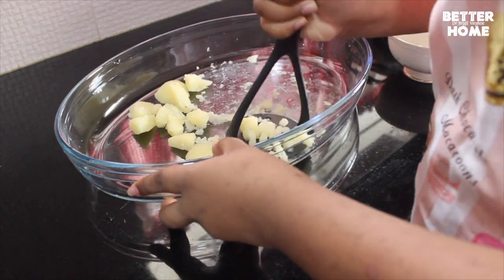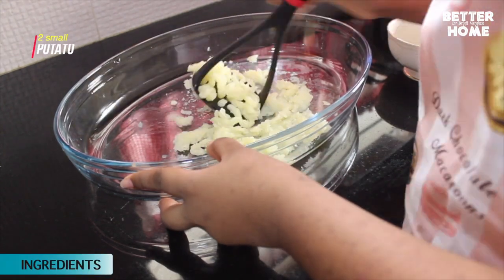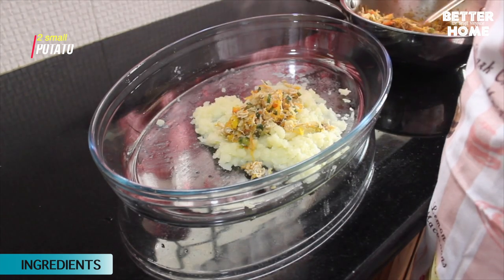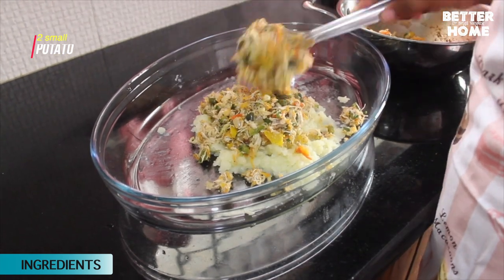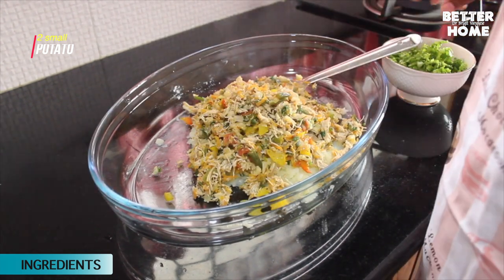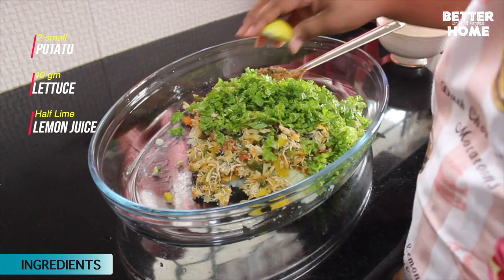Mix 2 small boiled potatoes and mix with vegetables. Finally, add chopped lettuce and lemon juice.